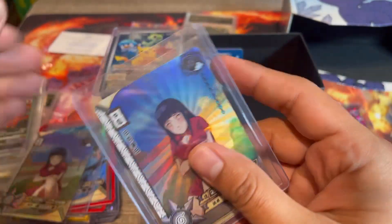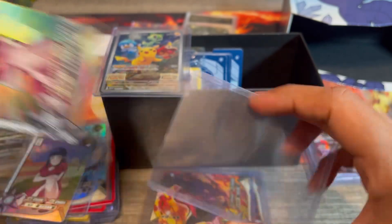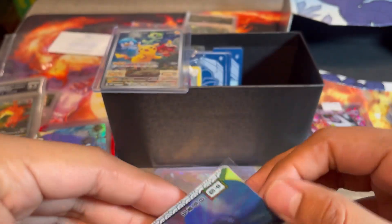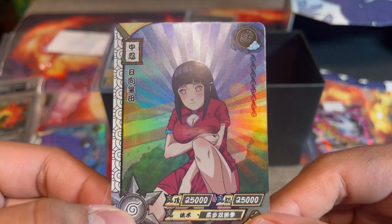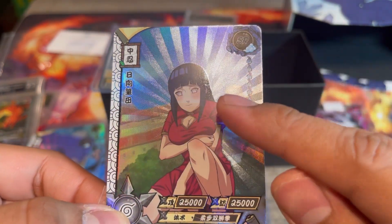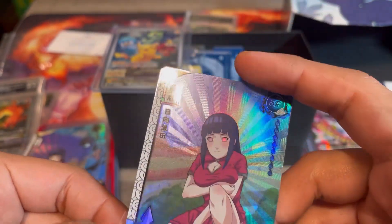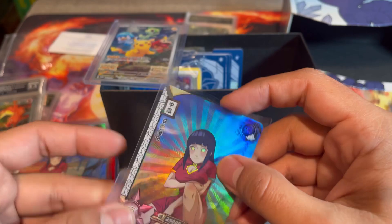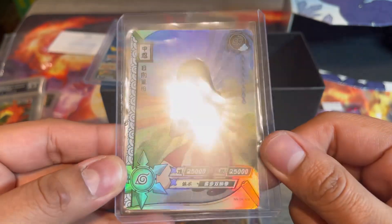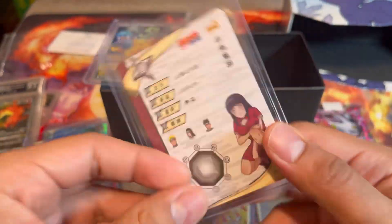I remember one looked better than the other but I can't remember which one. That one looks pretty good to me — let's take a look at the other one. Oh yeah, that definitely has a dent right there smack in the middle, so we will not be sending that one. We will be sending the other Hinata — so glad we found that.